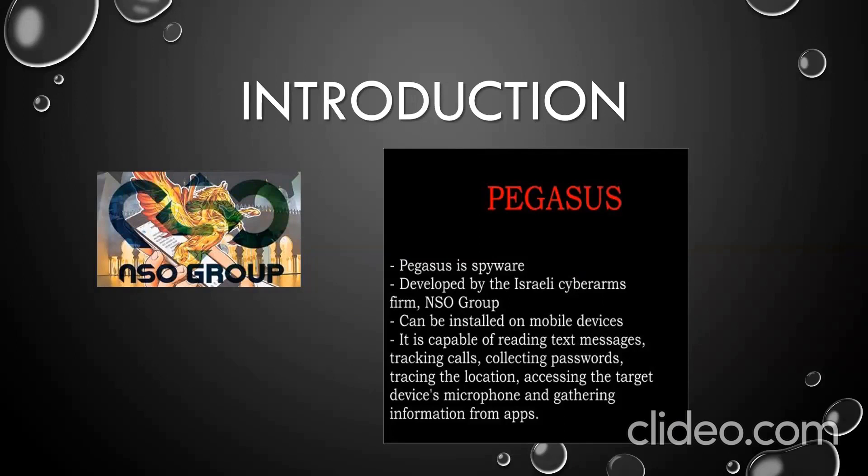But what is Pegasus? Who is it for? How does it infect devices? And what can it do? These are the questions we will answer in this session. A spyware is any malicious software designed to enter your computer device, gather your data, and forward it to a third party without your consent and knowledge.